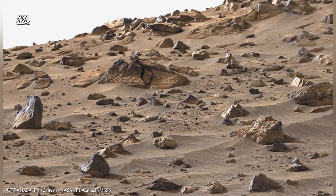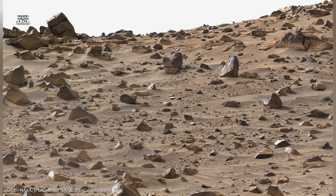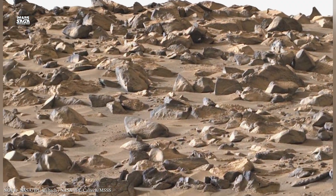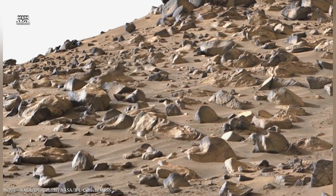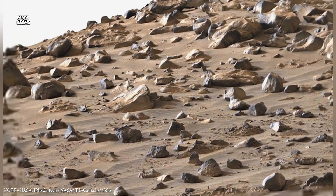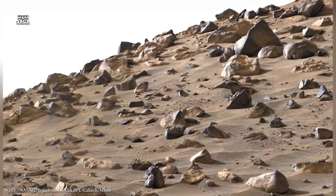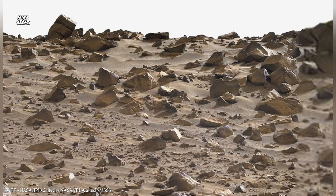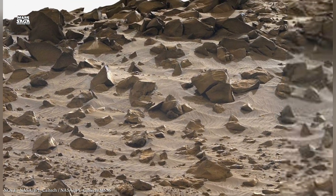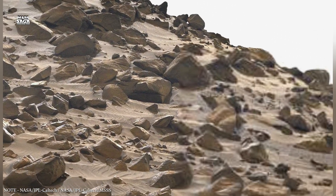In some regions, evidence points to ancient hydrothermal systems — formed when heat from magma interacts with underground water. On Earth, hydrothermal environments are rich in chemical energy and are considered prime locations for the origin of life. Mars shows signs of volcanic heat sources that could have powered similar systems underground. Even after surface volcanism ended, residual heat may have continued to drive chemical reactions below the surface for millions of years.